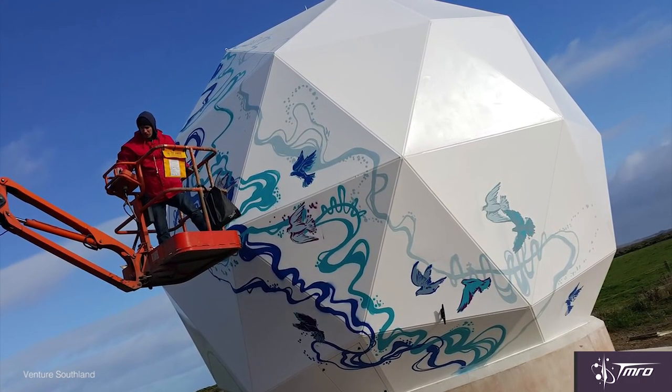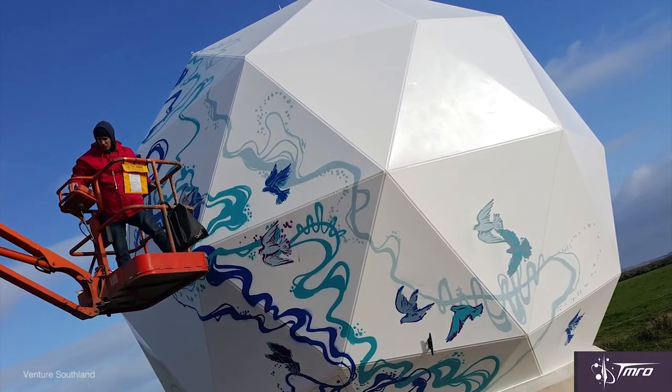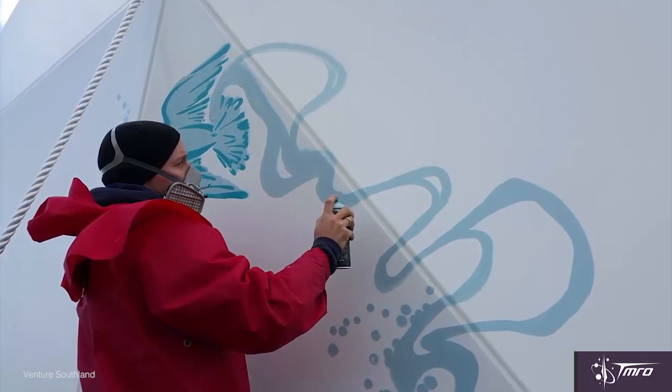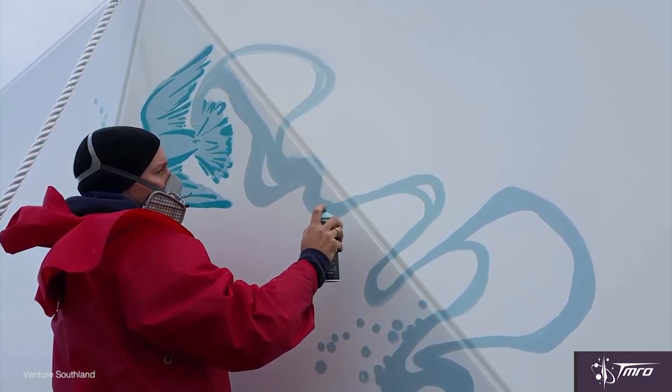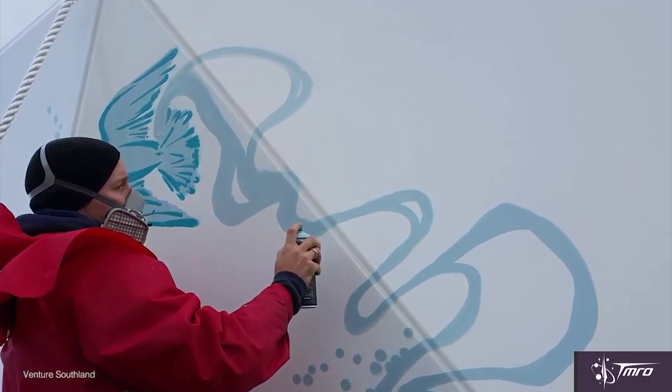Possibly even cooler is that Forrest actually applies his artwork not only to the satellites themselves, but also to the ground stations that are talking to these satellites. These ground stations actually have radomes on them — essentially radar domes that protect the antennas that communicate to the satellites — and he's put his artwork on the outside of these ground stations so that they're kind of these beautiful pieces of artwork to look at here on Earth.